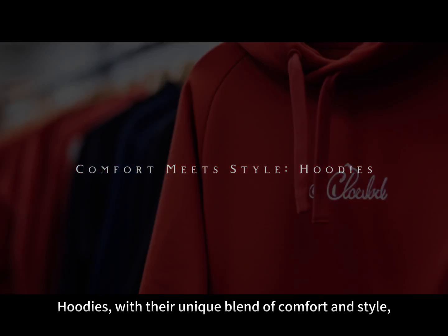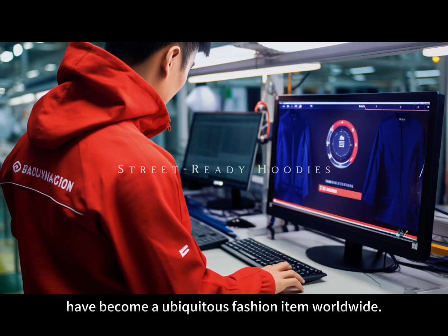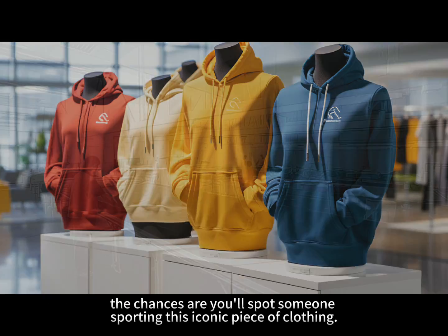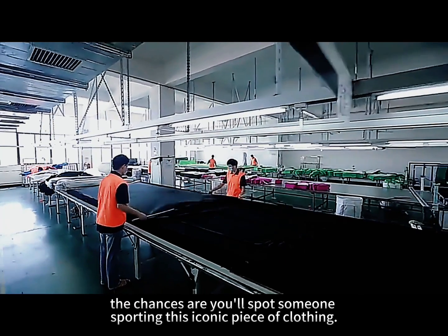Hoodies, with their unique blend of comfort and style, have become a ubiquitous fashion item worldwide. Whether you're strolling down a city street or lounging at home, the chances are you'll spot someone sporting this iconic piece of clothing.